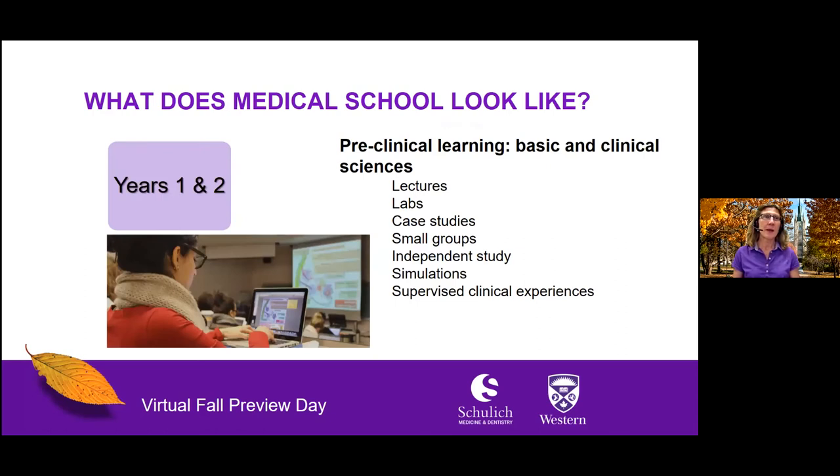What does medical school look like? In years one and two, you will learn both basic and clinical sciences through participation in lectures, labs, case studies, small group discussions, independent study and project work, simulations, and supervised clinical experiences.